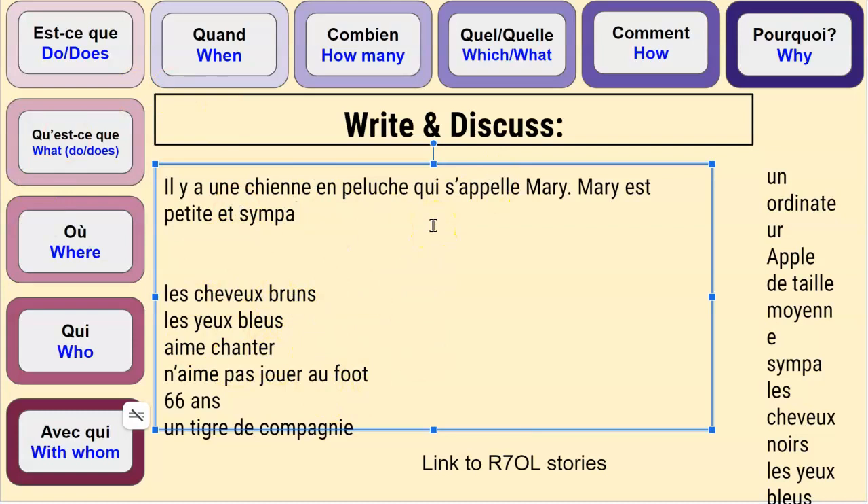Marie a les cheveux de quelle couleur? Elle a les cheveux bruns. Et elle a les yeux de quelle couleur? Elle a les cheveux bruns et les yeux bleus.